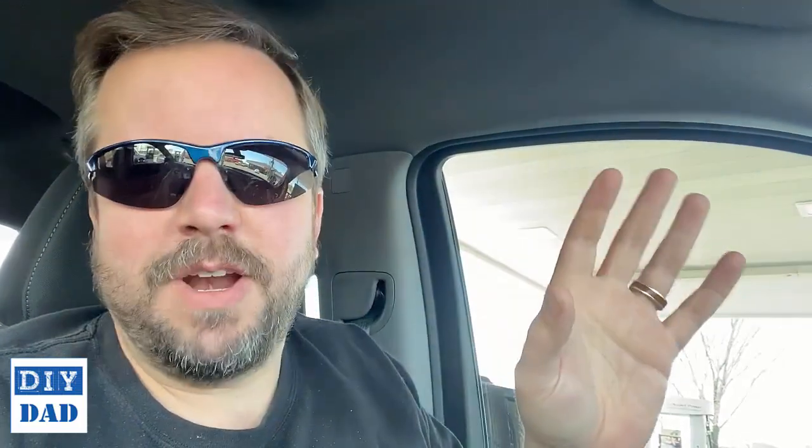But Chevy, really, figure it out. Let's go. You guys make a pretty decent car normally, let's work it out. Okay, that's the end of my rant. I won't go any further than that.